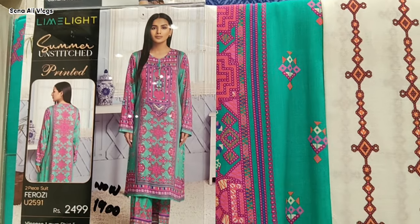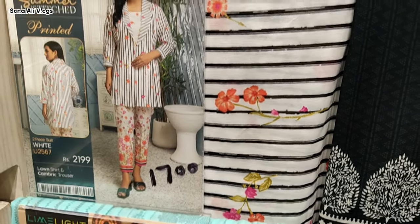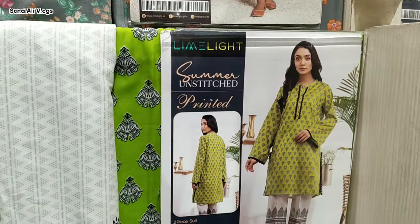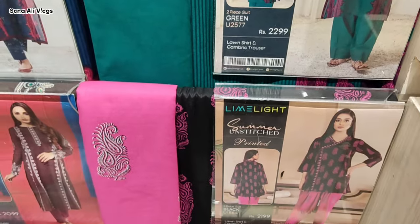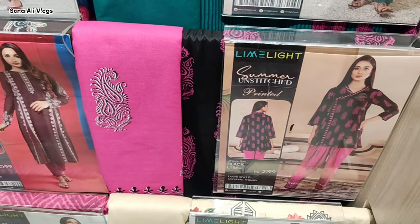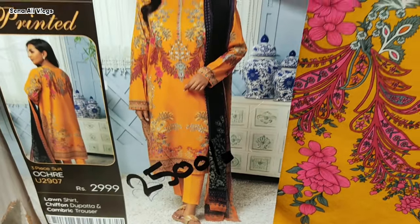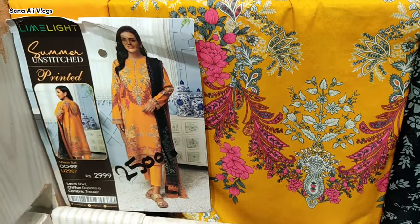After discount: 2499 rupiah ki jo two piece suit hai, inki price ho gayi 1900 rupiah. Aur yeh 1700 rupiah mein, 2199 rupiah ka two piece — yeh bhi isi tarah sale me mil jaenge bahut hi kam price me. Sale wale dresses mein aap logon ke sath pehle bhi bata chuki hoon detail me. Lekin aaj ki video me new articles share kiye camera ki jo Lime Light kaya rupiah thay.